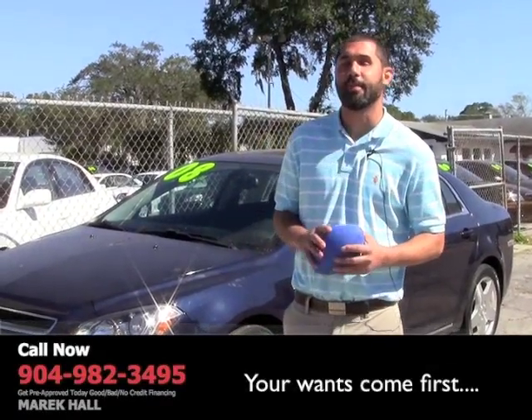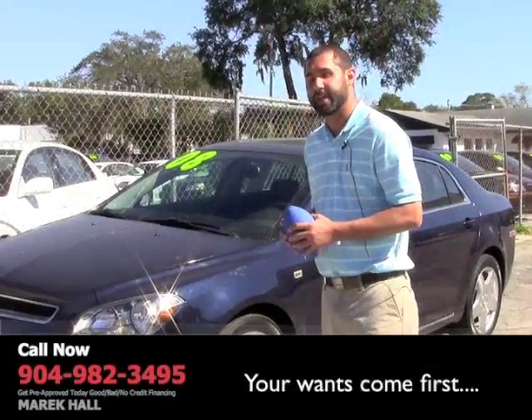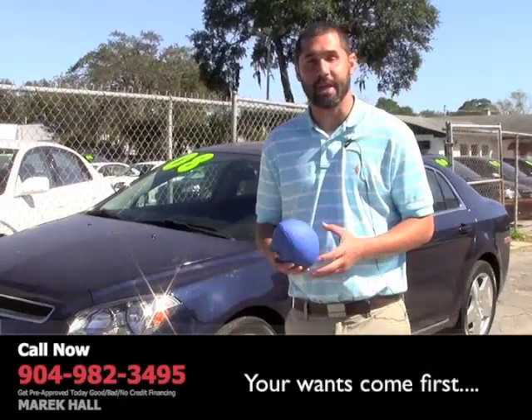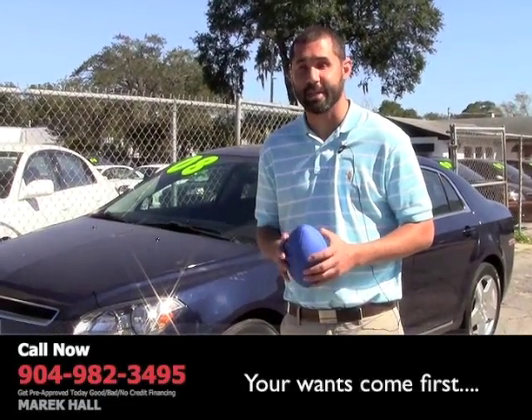Hello, my name is Merrick Hall. I want to show you this beautiful 2008 Chevy Malibu. The vehicle only has 28,000 miles on it. That's it.